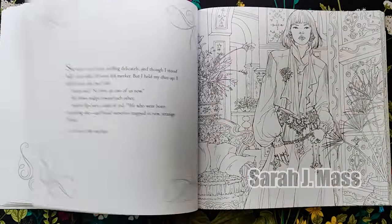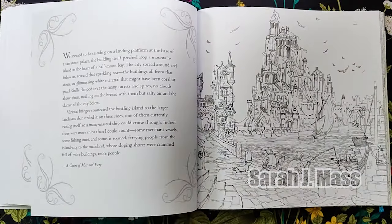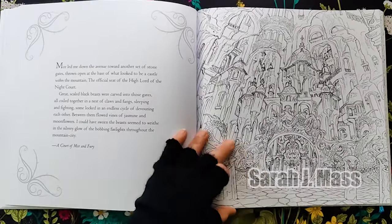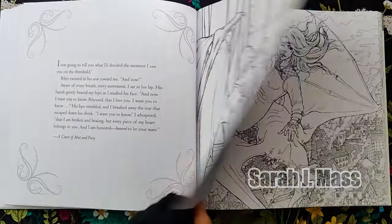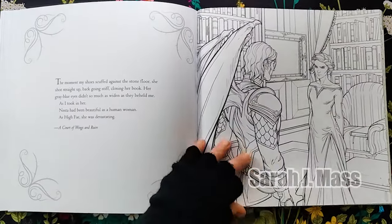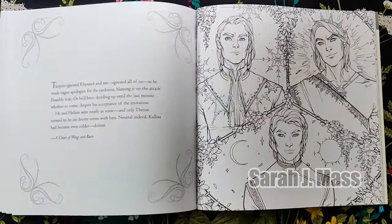In addition to a flip through, I'll also challenge myself in selecting the top three illustrations in the book. This is one of the ways I prevent untouched books in my collection, because if an illustration evokes such a reaction within the first few seconds, it's more likely to get colored when I flip through just the bookmarks.